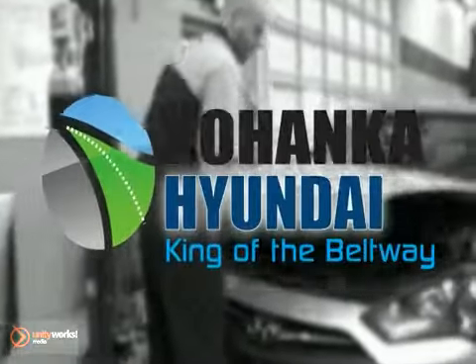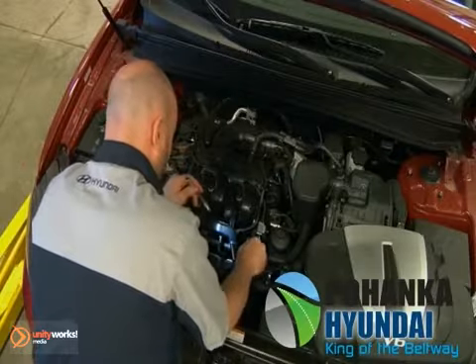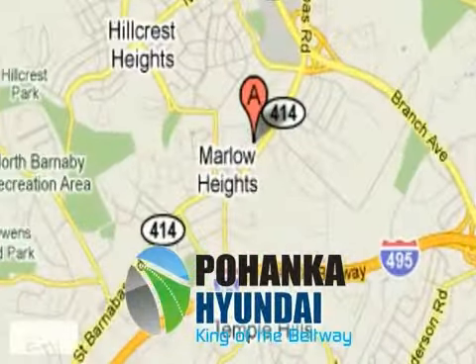Bojica Hyundai makes servicing your vehicle as convenient as possible with extended service hours and competitive pricing. It's not necessary to set up an appointment — you can just stop in. We're conveniently located on the Capitol Beltway at Exit 4B.